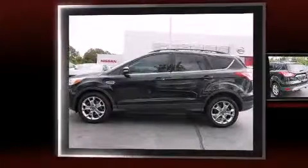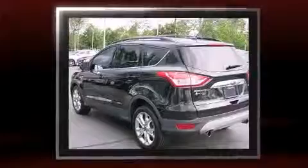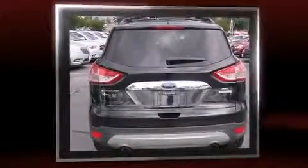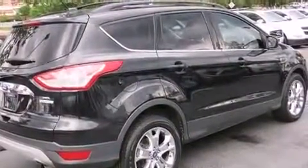Familiarize yourself with the 2013 Ford Escape. It features an automatic transmission, front-wheel drive, and a two-liter four-cylinder engine. The engine breathes better thanks to a turbocharger, improving both performance and economy. Top features include a split folding rear seat.